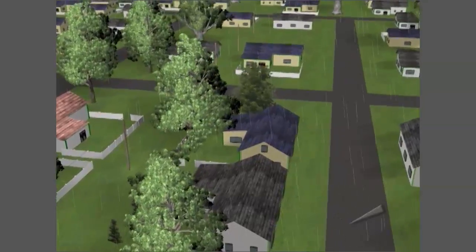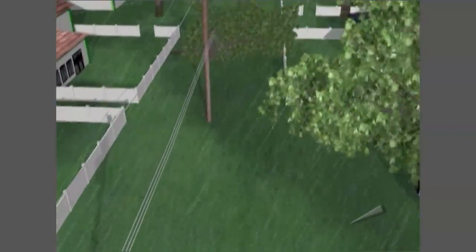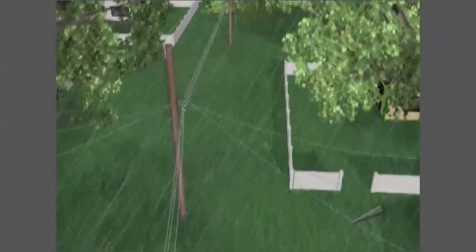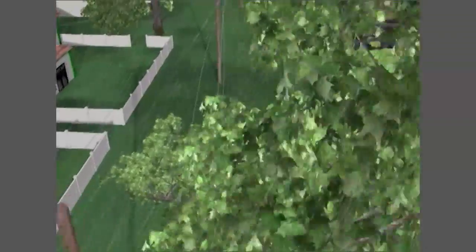including neighborhoods with underground service. During severe weather, there can be multiple breaks in the path used to deliver electricity to your home. The power lines cannot be re-energized until all the breaks in that path are re-routed or repaired.